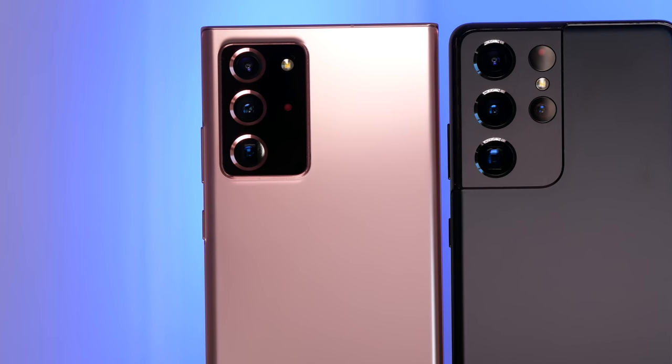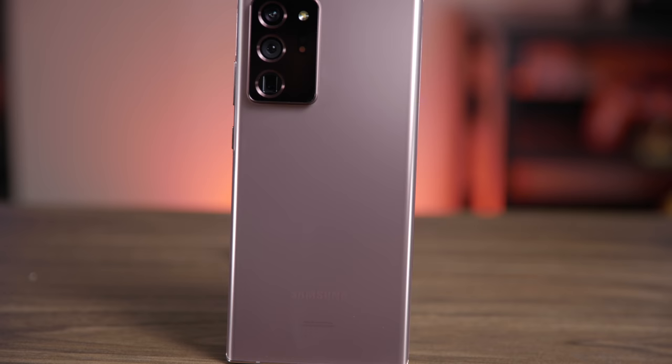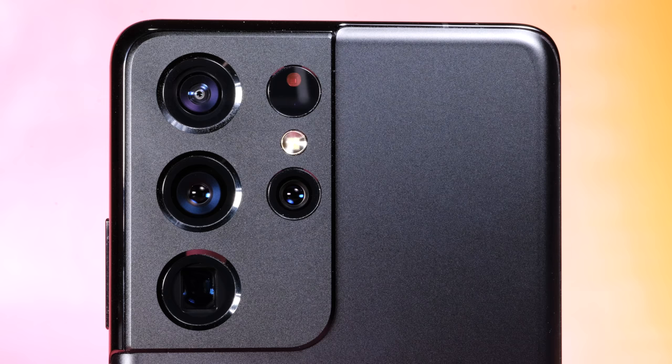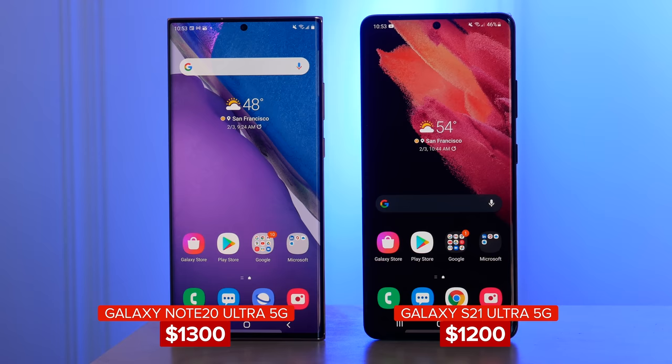Samsung now has two premium phones to choose from: the Galaxy S21 Ultra and the Galaxy Note 20 Ultra, released within six months of each other. They both share some similar features including excellent cameras and S Pen support, but choosing between the two is not as simple as deciding based on price alone because they're actually kind of similar in outright cost. In this video I'm going to compare everything from the design, performance, battery life, cameras, screen quality, and of course the S Pen.